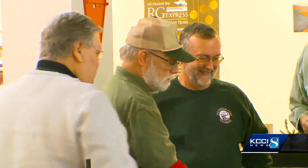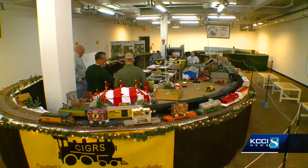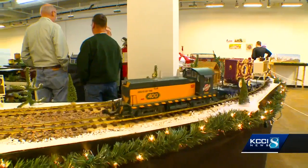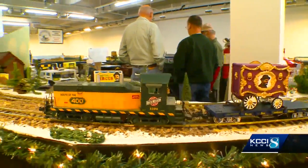It's been a real joy for me. Train owners like Ron Huntimer and his friends who run the Central Iowa Garden Railroad Society can pretend to be kids again. We're kind of kids at heart, but we're still playing with trains. A few months ago, they noticed an empty space at Merle Hay Mall and asked if they could rent the space to set up their trains.